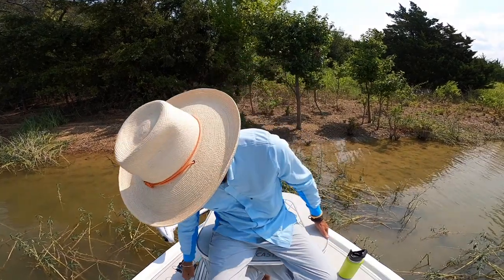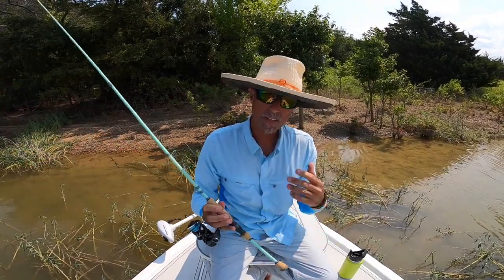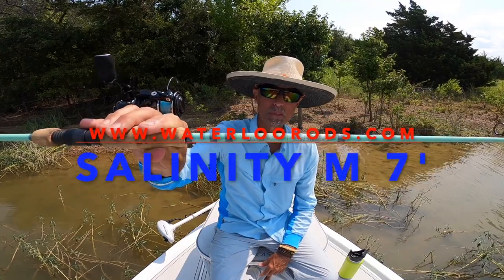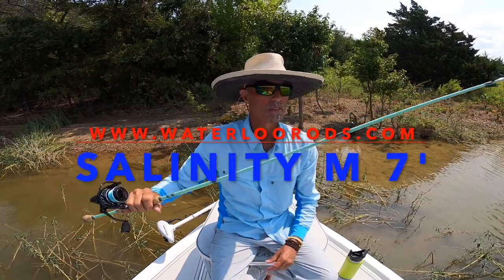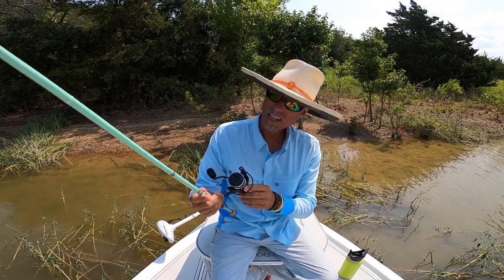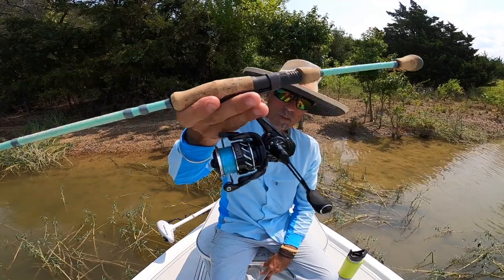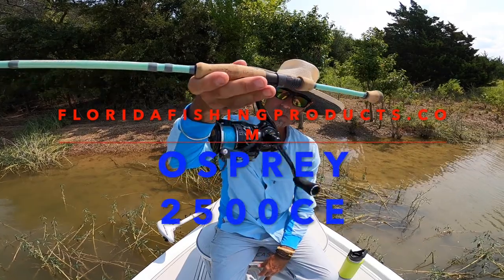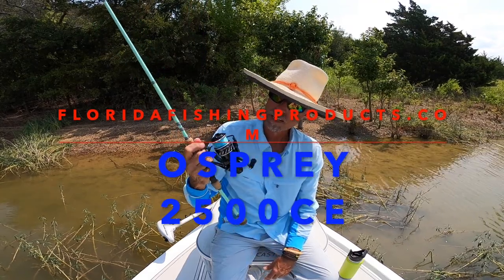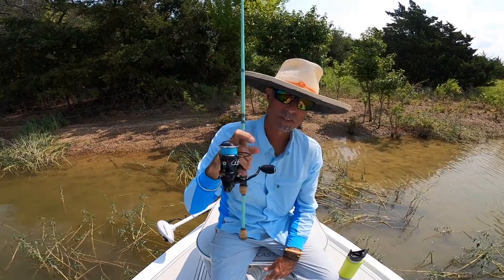I paid full retail price for the spinning rod I'm using right now and I love it. You'll see in the footage catching that redfish in Port O'Connor — it's a Water Loos Salinity rod, pretty rod with good guides, well done all around. What really impressed me was this Florida Fishing Products 2500 reel. I thought it might be a little too light for this rod, but it's got about 12 pounds of drag and it's smooth as butter.